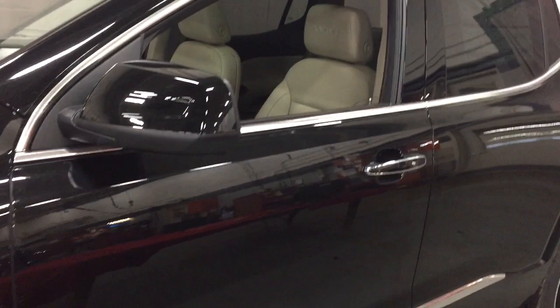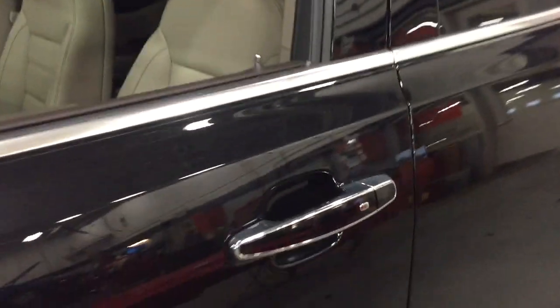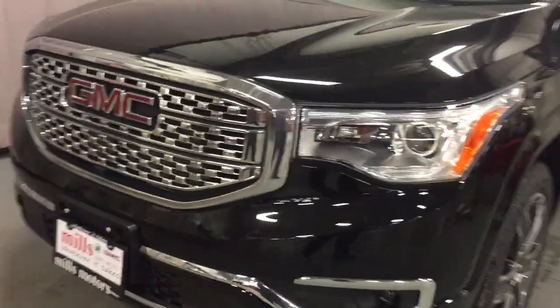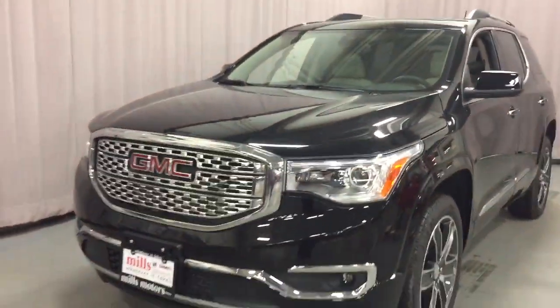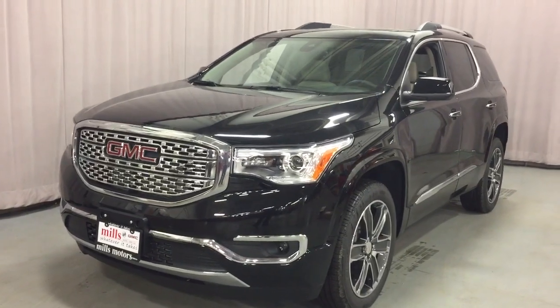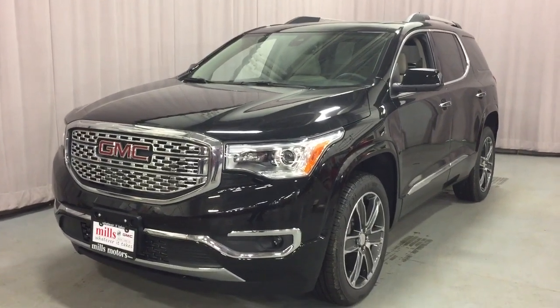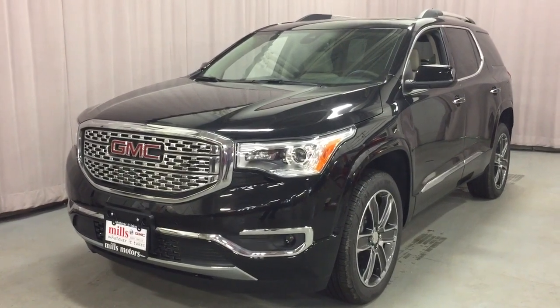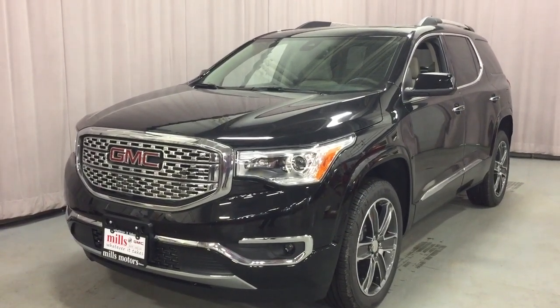The body colored mirror caps and door handles. And you also have the smart key access system on all four doors. You've got the front parking sensors up here and the fog lights. That completes your look at this 2019 Acadia Denali. If you want to see this one in person, we are at Mills Motors, 240 Bond Street East in Oshawa — we always do whatever it takes.